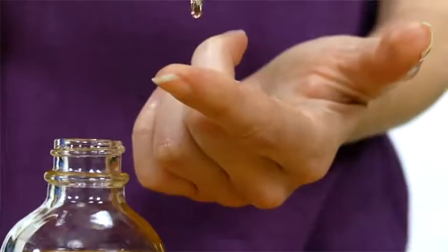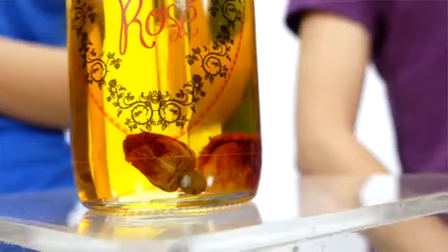The Rosé Oil balances dry and oily skin to give a healthy and youthful glow. The bottle features real floating roses, luxurious from the way it feels to the way it smells.